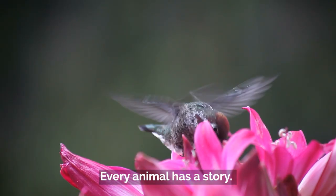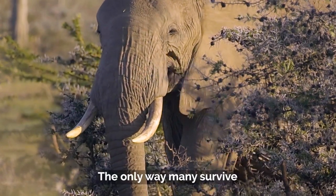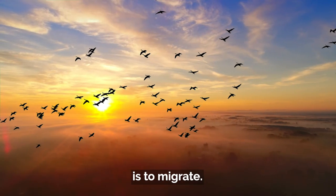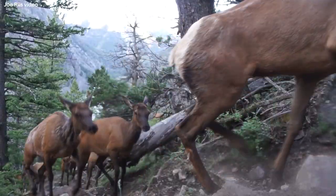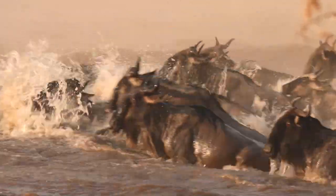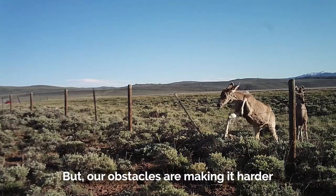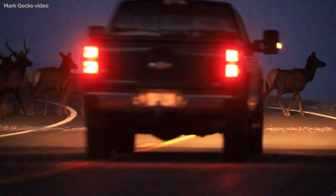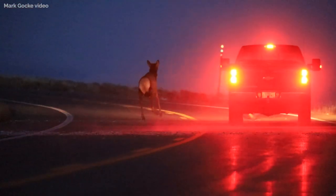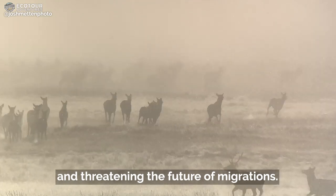Every animal has a story. The only way many survive is to migrate. But our obstacles are making it harder, and threatening the future of migrations.